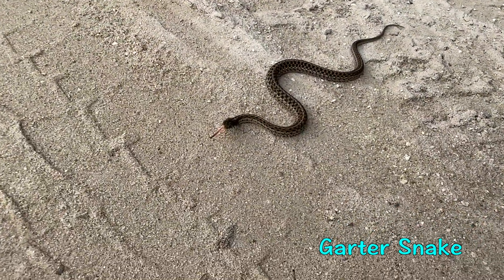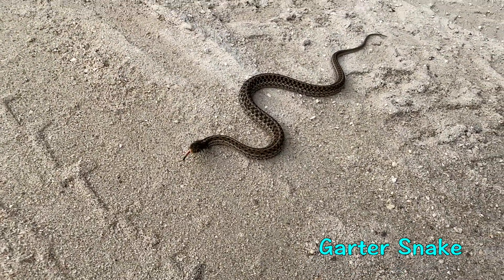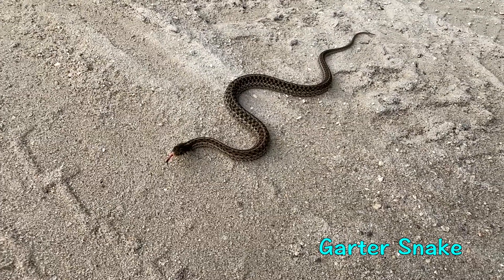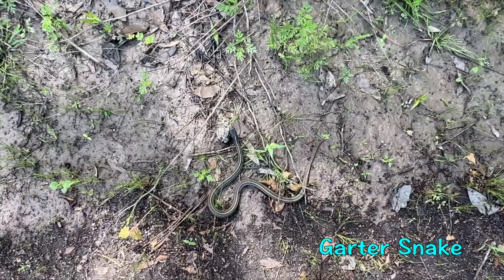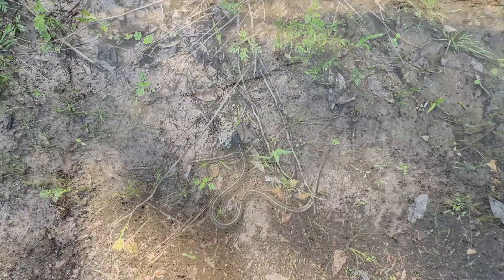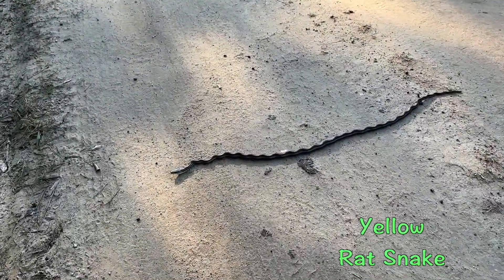Garter snakes tend to have the classic S-posture that we often see in many snakes, which helps them stay hidden in very high grasses. Rat snakes are famous for their kinked posture.